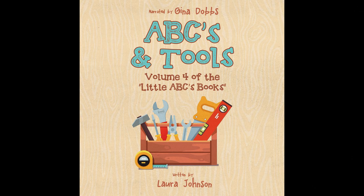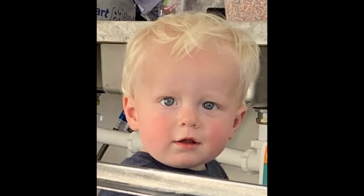ABC's and Tools is dedicated to Bo. Bo is the godson of friend and fellow narrator, Gina. Bo, I hope you enjoy this book for many years to come. May you always be healthy and happy and may all your dreams come true.